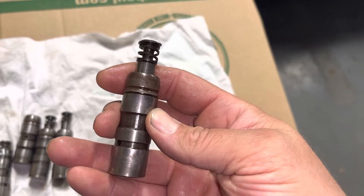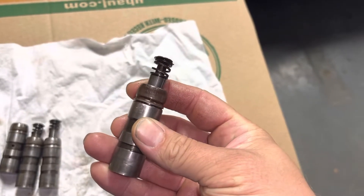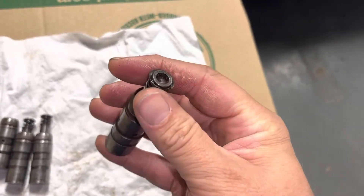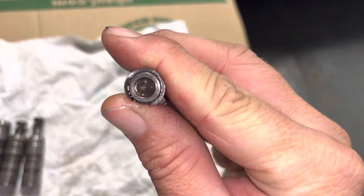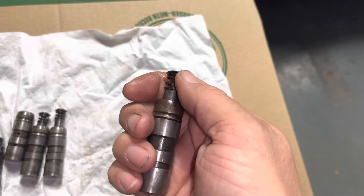My understanding is Lockheed did not have success with this product. It was used in Jowetts until it was swapped for solid lifters, and it was used in I think one model of Armstrong Siddeley. So very limited production, but we'll see.